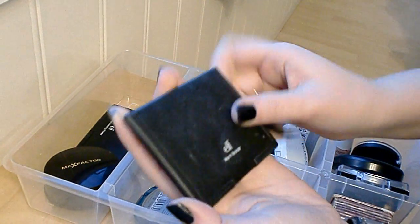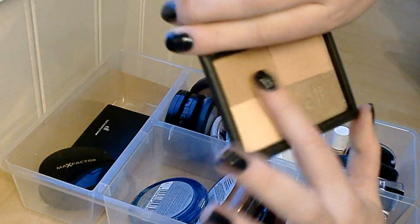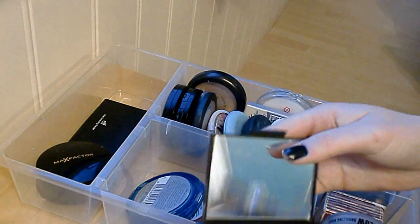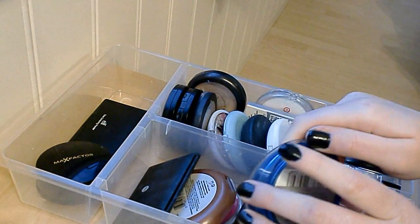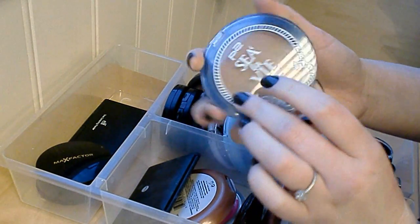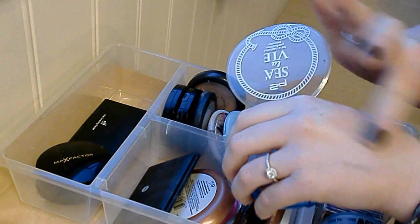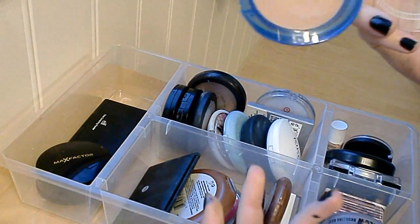Now moving on to bronzers. First is the ELF Warm Bronzer — I think this is the one in the golden shade. I really like using it every now and then; it's a nice light bronze powder so I'm gonna keep that. Next one is not really a bronzer but I didn't read it when I bought it — it's the P2 La Vie Be Perfect Powder in shade 02. It's a bronze color so I use it as a bronzer, and I really like it. Since it's a powder it blends nicely into the skin, so I'm gonna keep that one.